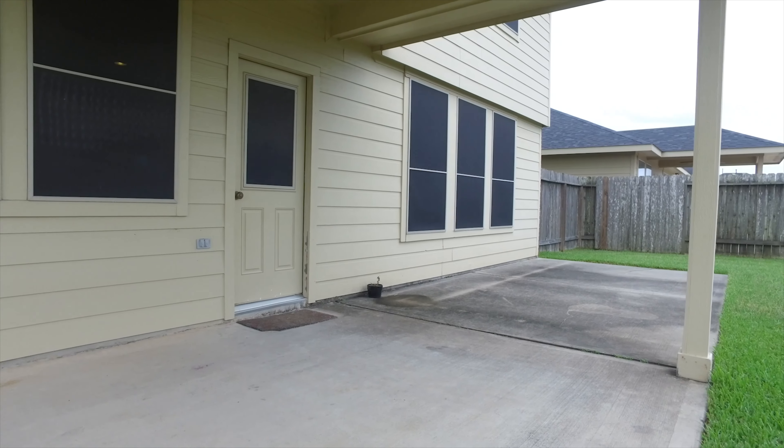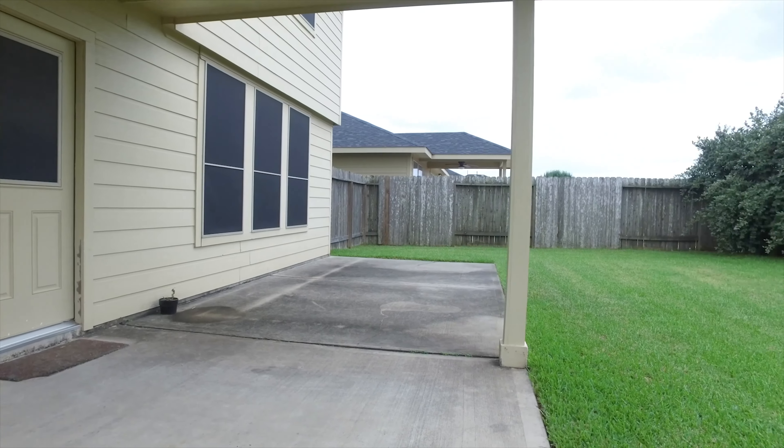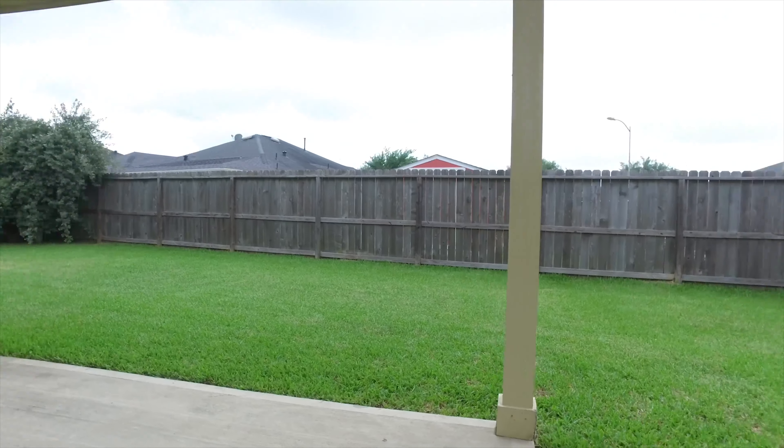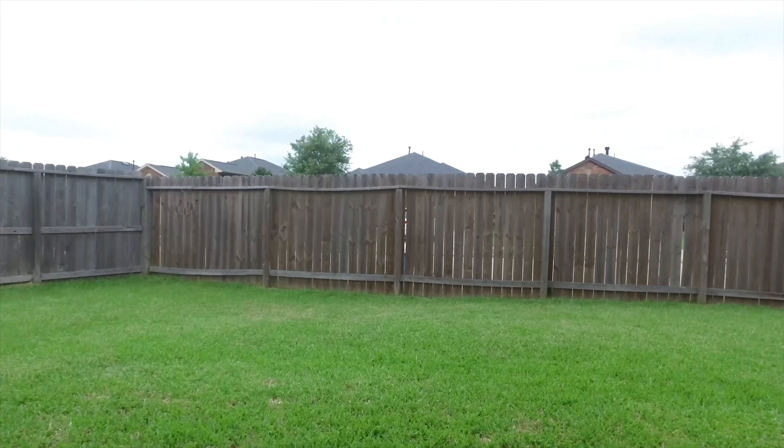In case you missed it, in the front of the home the front sidewalk meets the extra-wide concrete apron for additional parking. In the backyard, a covered patio, beautiful green space, fully fenced in.